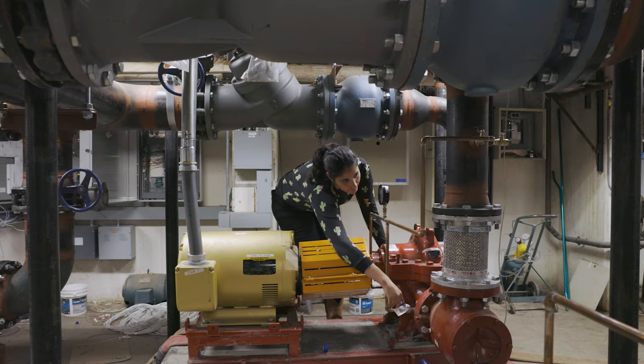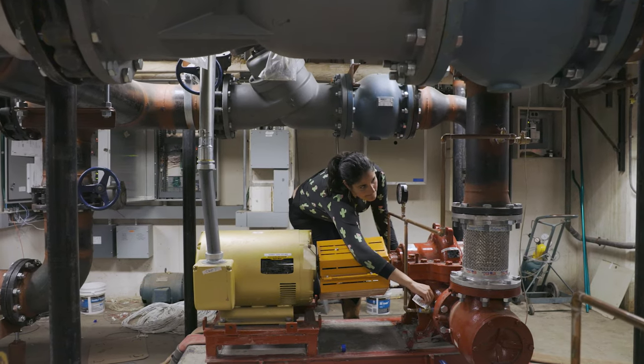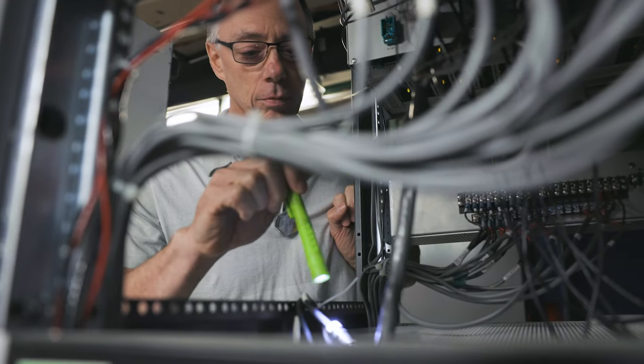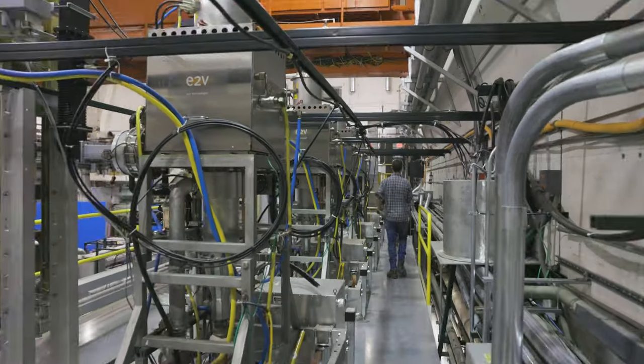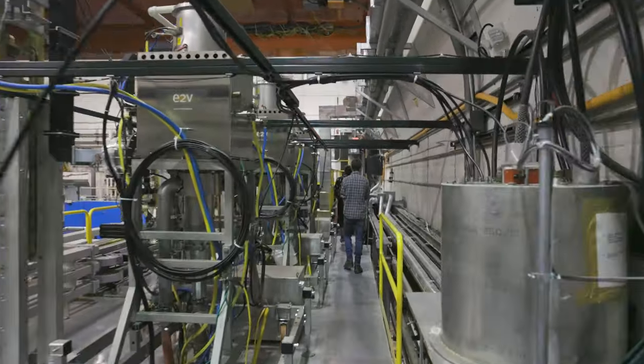Before our lake source cooling upgrade, we were using about 1,800 gallons per minute to cool all of our equipment. With this new upgrade, we're able to save all of that water from the towers, which means we won't have to continuously keep using about 10,000 gallons of water a day just to refill after evaporation.